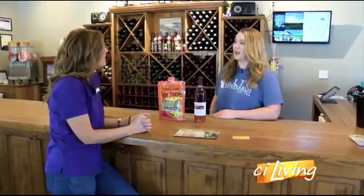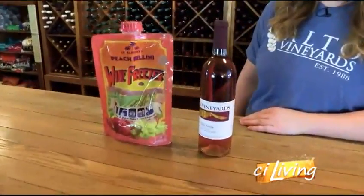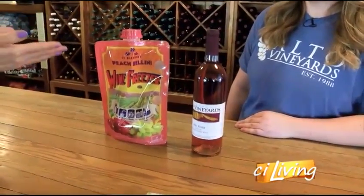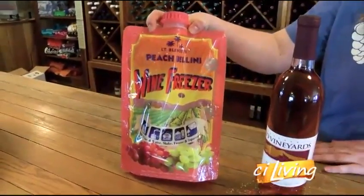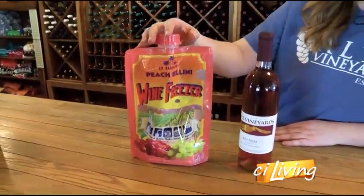We're actually putting out a couple of new wines this year in celebration of our 30th anniversary. We've got something fun — everybody loves the wine slushies in the summer, but now you can actually make them at home. We have these wine freezer bags. This one is peach Bellini flavor, which is very popular. All you need is a bag, a bottle of wine, and some water. You put the whole bottle in the bag, shake it up, add some more water, put it in the freezer for a couple of hours, take it out, and it's ready to go.